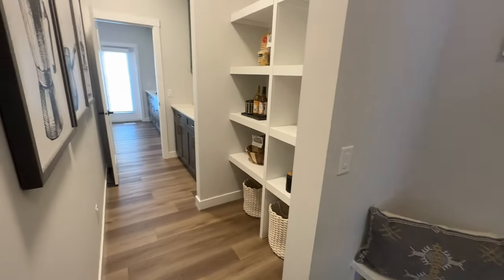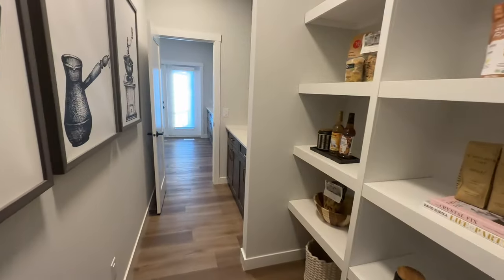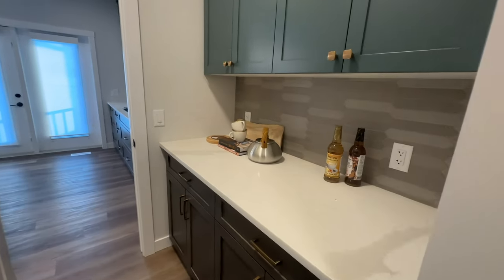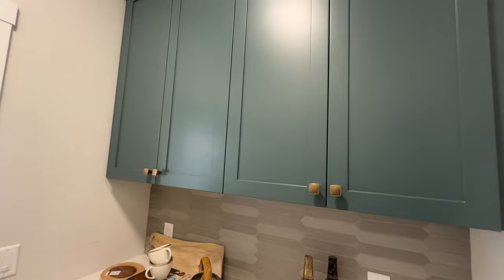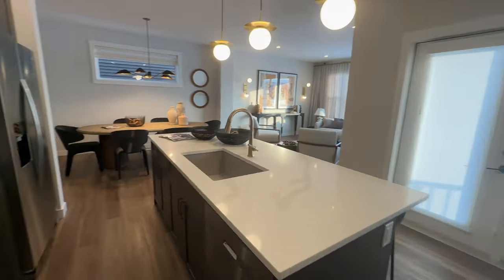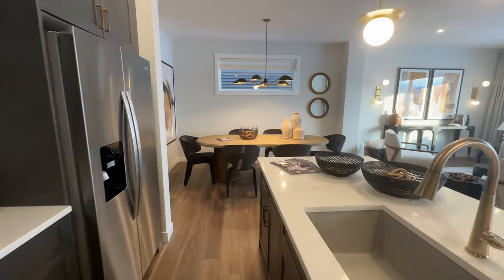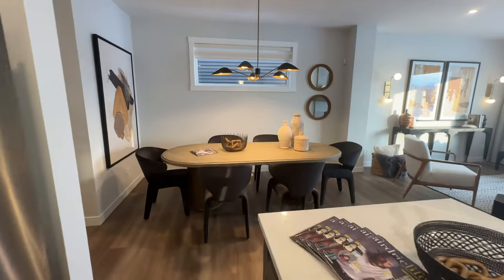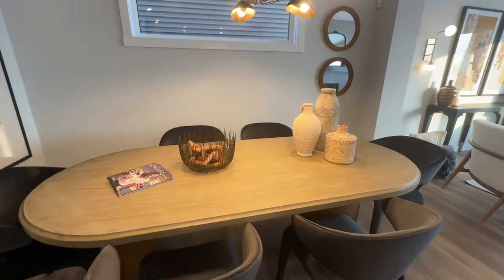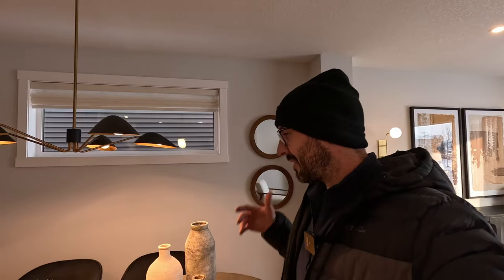And as you come in here, this is the pantry — there's some extra counter space and storage with these cabinets, just adding to this kitchen that's already massive. Look how big this dining room table is. If you've got a big family, relatives over all the time, this place is just great for entertaining.